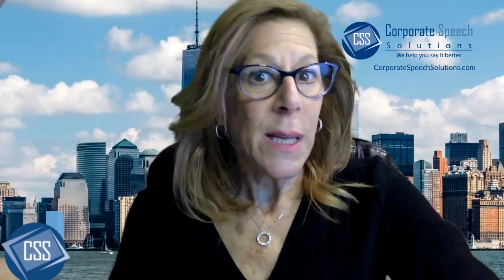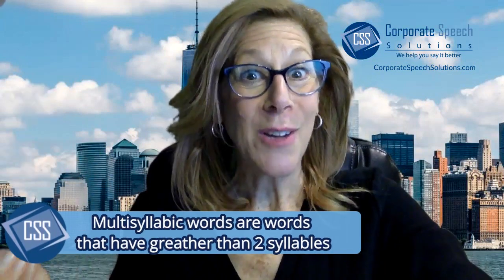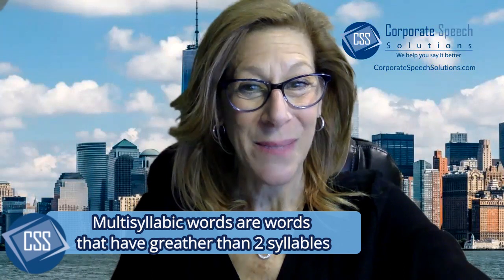In today's video, we are going to discuss multi-syllabic words. What does that mean? Those are basically words that have greater than two syllables. Think of the word 'governor' — there are three syllables, but so often you hear someone say 'governor.' Same thing with the word 'probably' — we so often hear 'probably.'